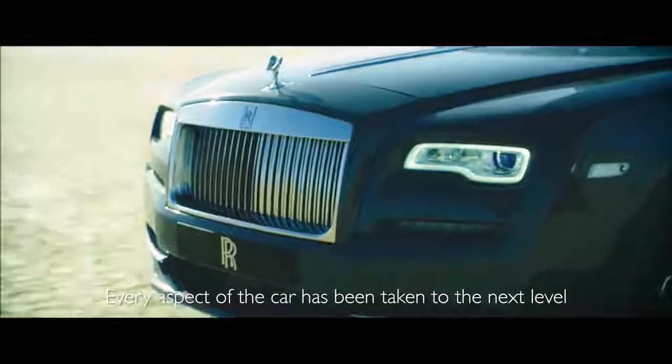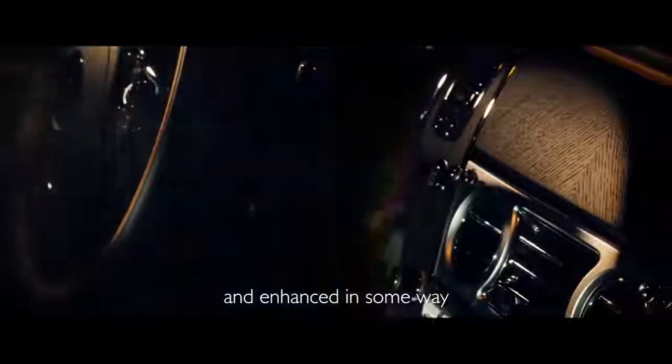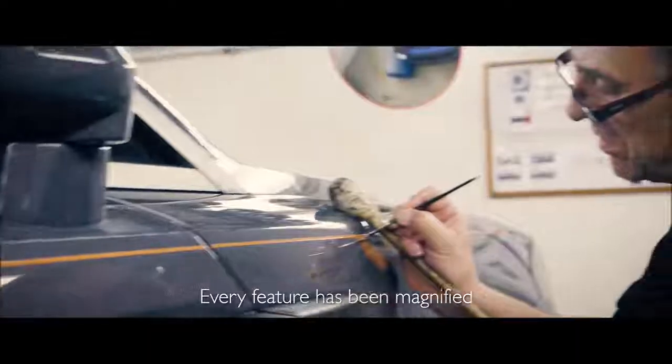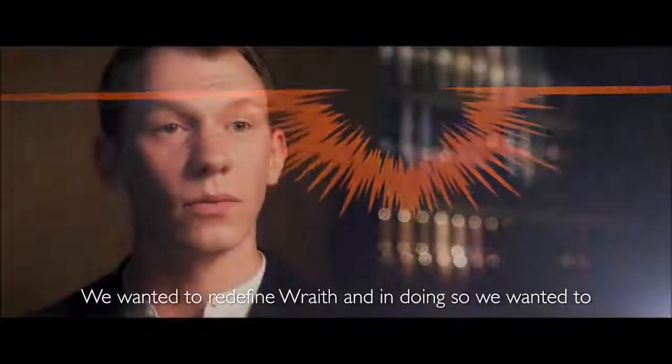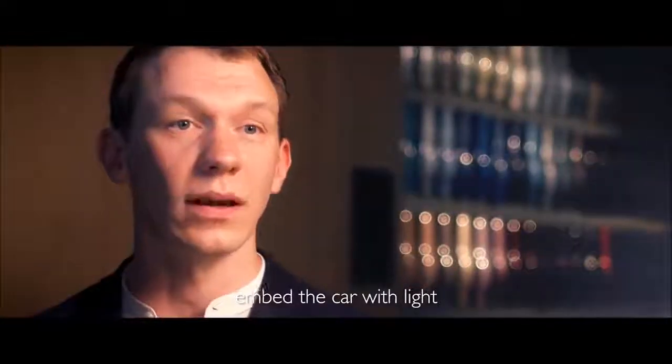Every aspect of the car has been taken to the next level and enhanced in some way. Every feature has been magnified. We wanted to redefine Wraith and in doing so we wanted to embed the car with light.